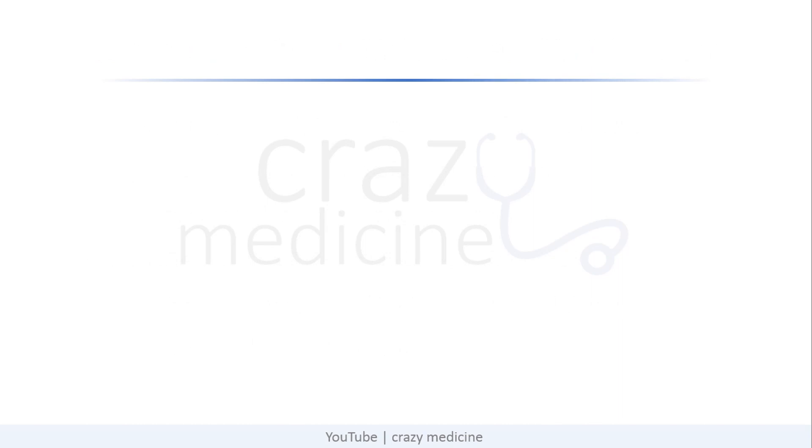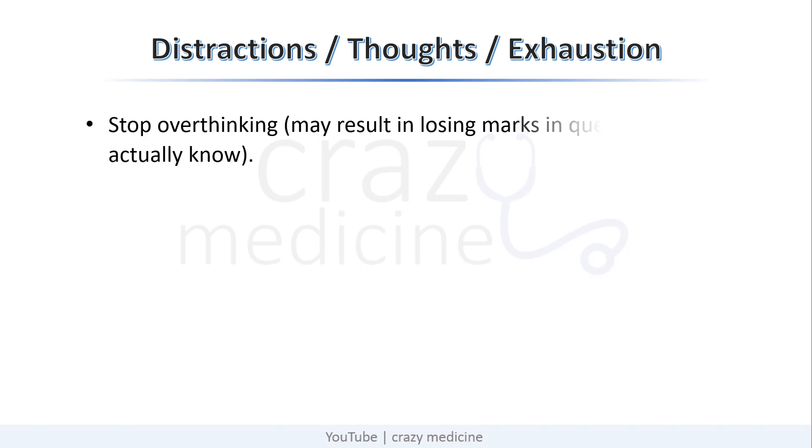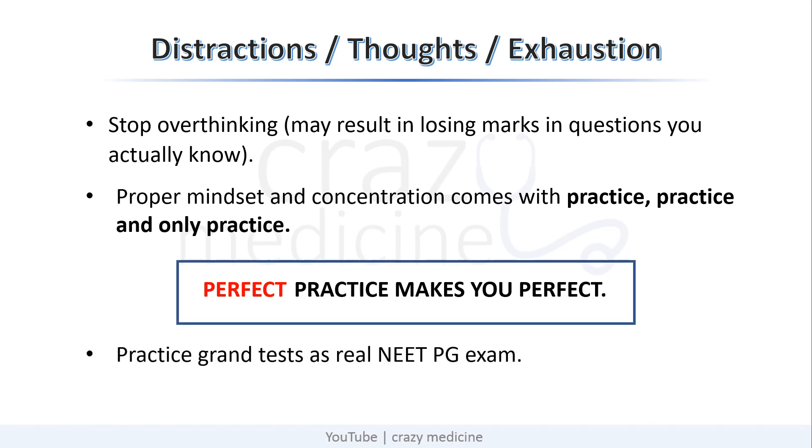The next points of consideration are: you are having distractions or thoughts during the grand test, and you are getting exhausted by the time it ends. Seeing some hard questions, students start thinking about what their score will be in this exam. You have to stop overthinking, because it may result in losing marks on questions you actually know. This mindset and concentration comes with practice, practice, and only practice. You might have heard 'practice makes perfect,' but I want to complete this quote — it is perfect practice which will make you perfect. So practice the grand test as a real exam so that you are confident for your final exam, which you are going to crack with the good marks you deserve.